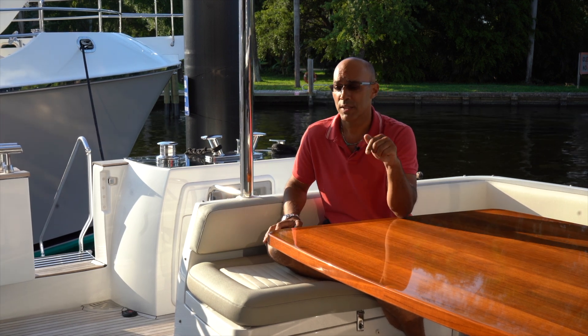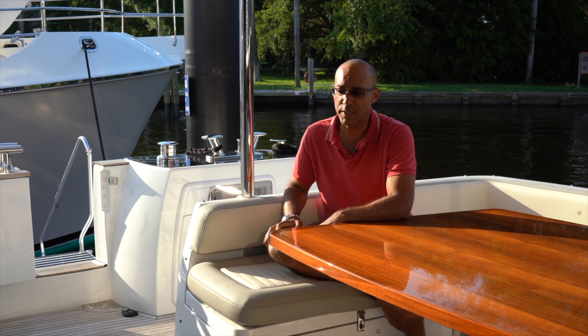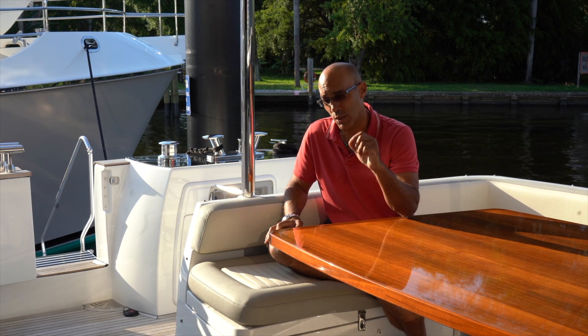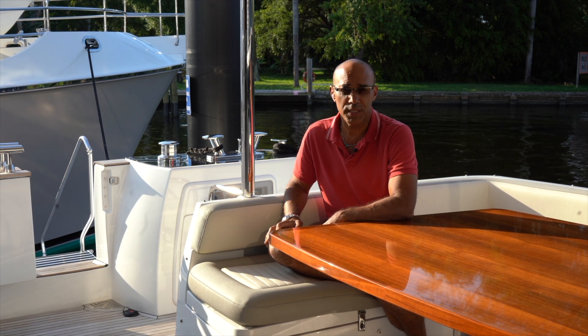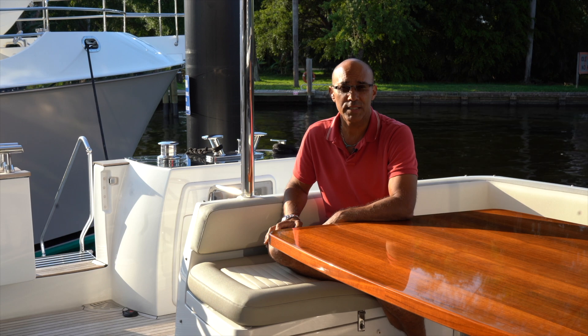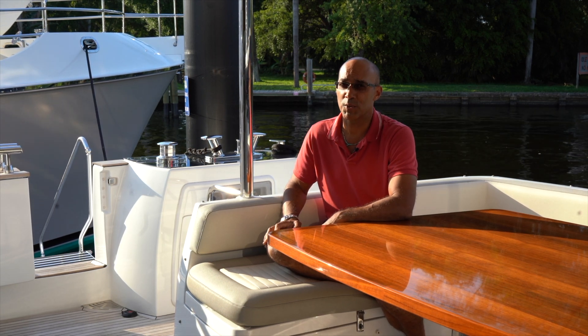Remember, guys, down below, subscribe to the channel, like the video, share it with your friends. This is a wonderful boat for sale right now in Fort Lauderdale, Florida. It's a 2020 Azimut 66 Maggillano — a fantastic vessel. The name of the boat is Rainbow Goddess. Thank you so much.